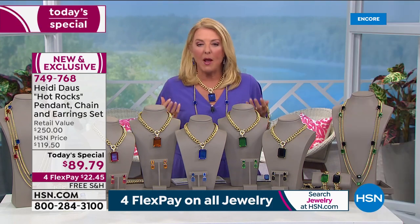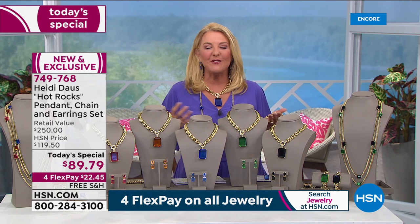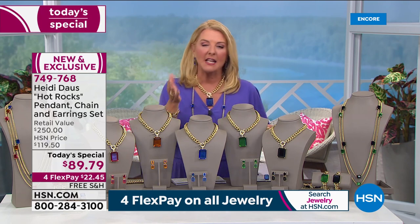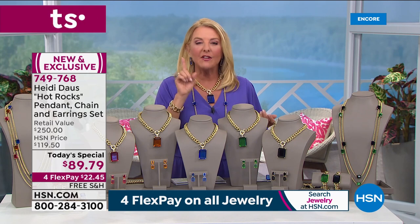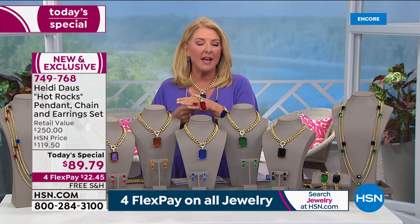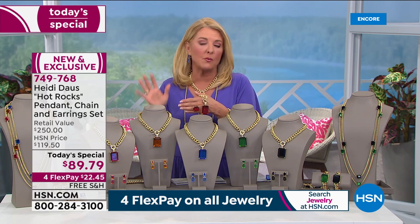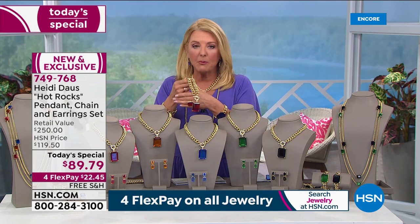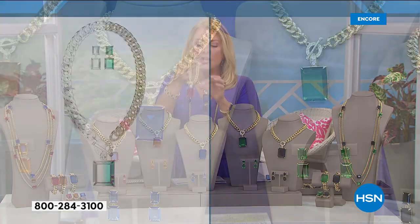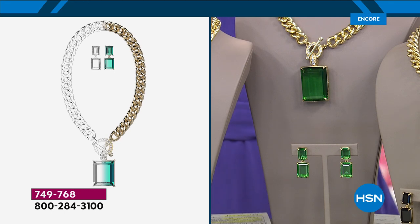As we roll into spring and summer, you just pop the chain on and look like that uber-rich kind of chick. I always say fake it till you make it — this gives you that feel, that look, the quality. You can go out and buy a costume piece and spend more than $90 but it doesn't come with a lifetime warranty. Heidi and her fabulous team go beyond themselves to make sure you're a happy customer. You're getting this incredible chain, the drop enhancer pendant with additional beautiful crystal sparkles, and the earrings — your choice of pierced or clip.